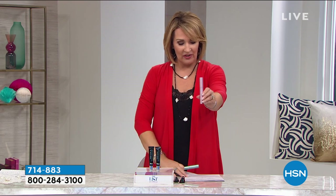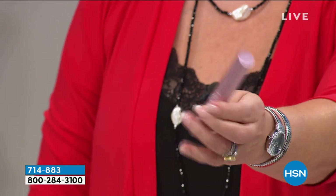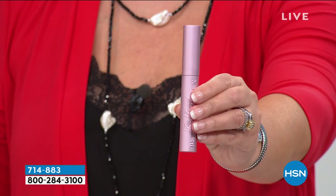Women all over the globe go crazy for this mascara. What you're getting today — normally, no matter where you shop: Sephora, Ulta, any of the fine stores that sell this — one mascara, every single day of the week, is $29.50.